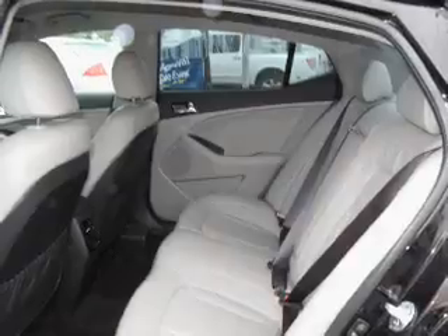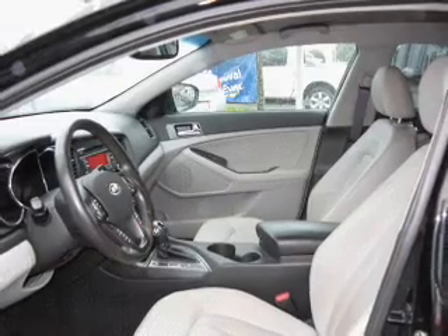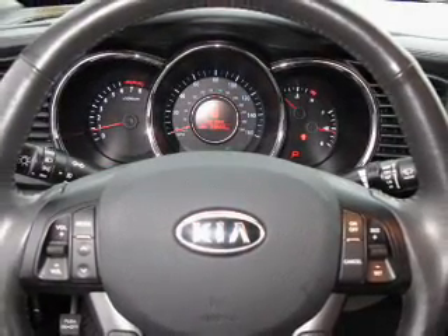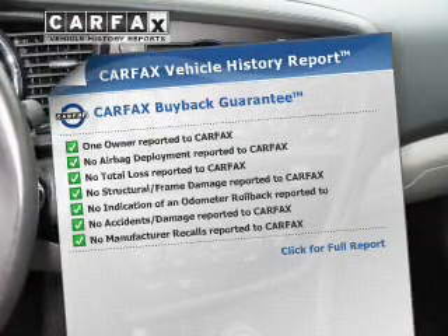Premium wheels lend a distinctive appearance. Treat yourself to the splendor of a premium sound system. Anti-lock brakes help you bring your vehicle to a safe stop. Memory settings make for a more comfortable ride. An included Carfax Vehicle History Report allows you to purchase with confidence and the knowledge that you're buying with a smart choice.